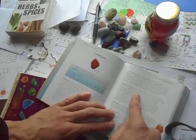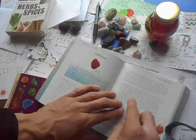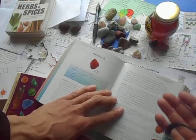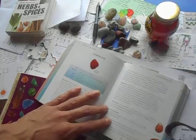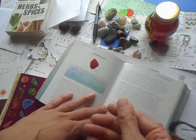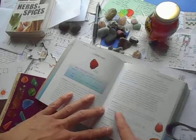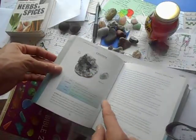Carnelian influences the female reproductive organs, increases fertility, activates the base chakra, overcomes frigidity and impotence, heals lower back problems, rheumatism, arthritis, neuralgia, and depression especially in those of advanced years. It regulates bodily fluids and the kidneys, accelerates healing in bones and ligaments, and stanches the blood. Carnelian improves absorption of vitamins and minerals and ensures good supply of blood to organs and tissues. Place near the front door — it invokes protection and invites abundance into the home.